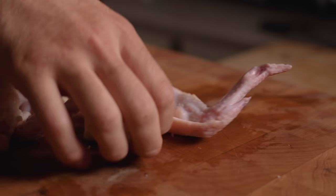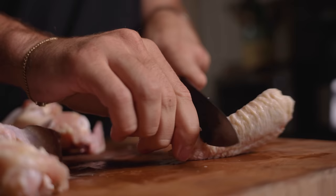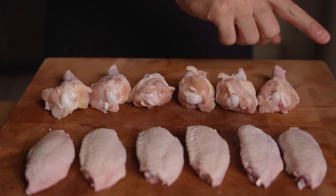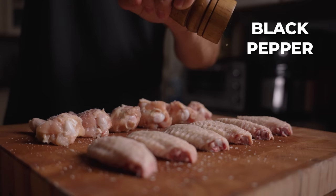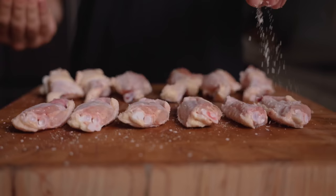We got a whole bunch of wings and we're just removing the drums from the flats. Once you get the hang of it, you can go right through that cartilage nice and easy. We're also removing the wing tips — these can be a little harder sometimes. Flats and drums: the far superior flats in the front and the far less superior drums in the back. I'm just keeping the seasonings extremely simple with some salt and some black pepper. And because I'm stupid and didn't wear gloves, I need to wash my hands again before I do the other side of seasoning — so wear gloves.